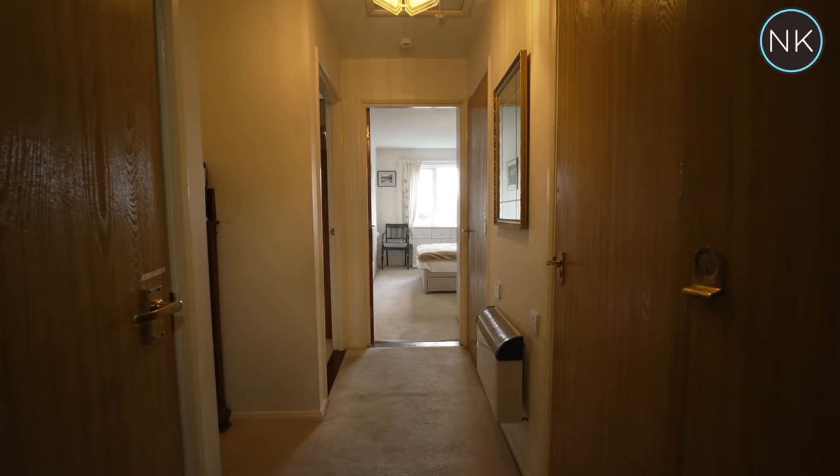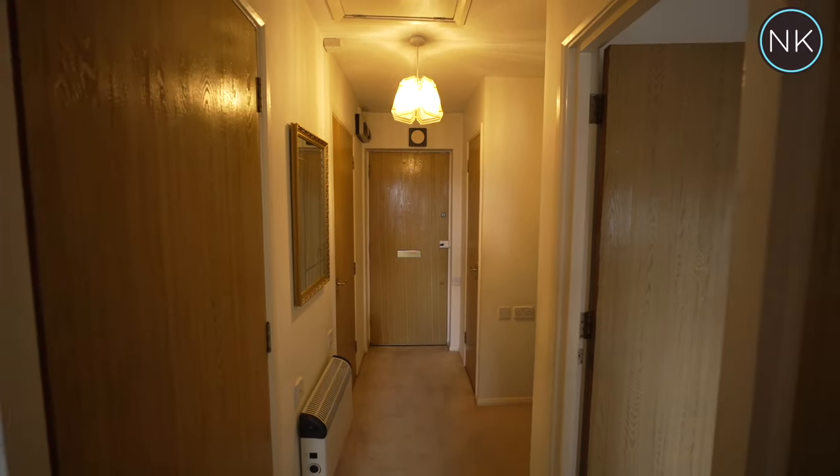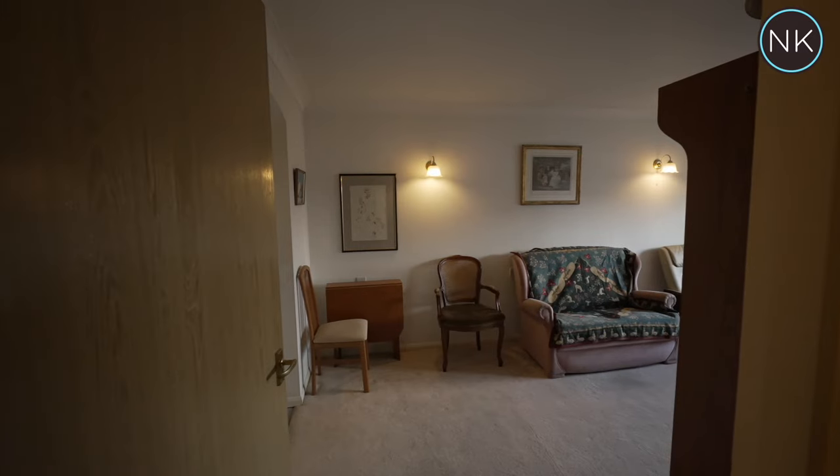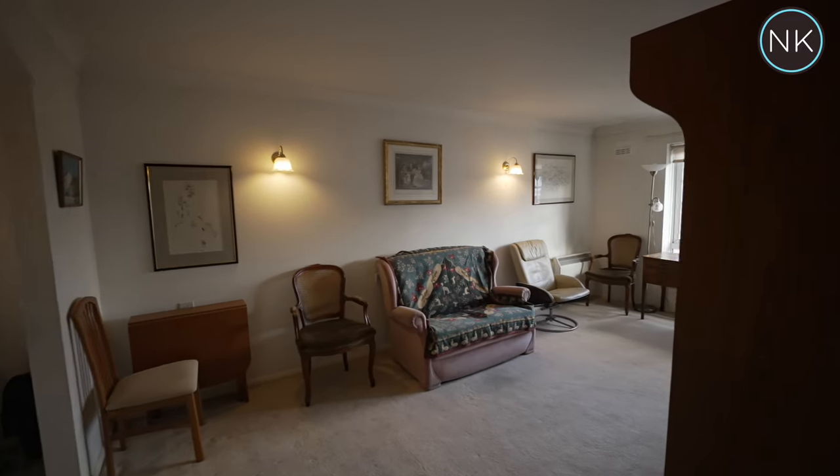As we enter number 25, we have access to all rooms and some storage cupboards. The lounge is big, bright and can accommodate lots of furniture.